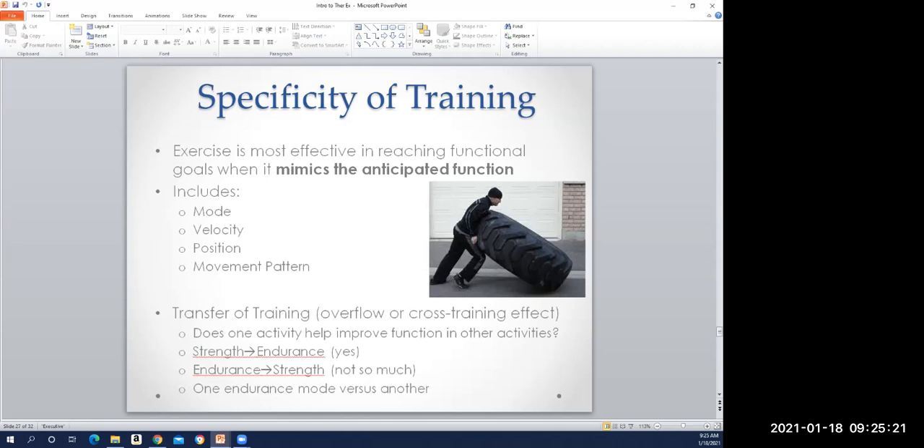Cross-training has some advantages but is definitely not the most time-efficient use of your efforts if you're trying to get better at one given sport. For kids growing up, there's huge value in being involved in multiple sports throughout the year rather than being a one-sport athlete doing year-round baseball with fall, summer, and spring leagues. A developing child would be much better served playing soccer one part of the year, basketball another, football another, baseball another—whatever sports they're interested in. For that developing child, it's more important to avoid creating overuse injuries by just doing one thing all the time.